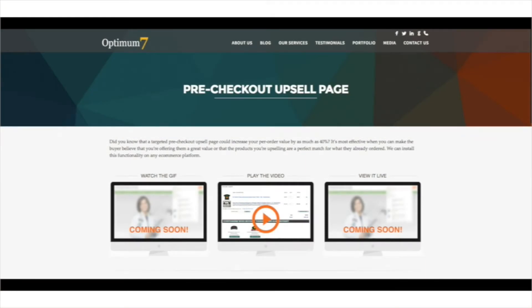Optimum 7's pre-checkout upsell can help to increase your per order value by as much as 40%. It's an effective way to sell something to your buyers just before they finally check out on your store.